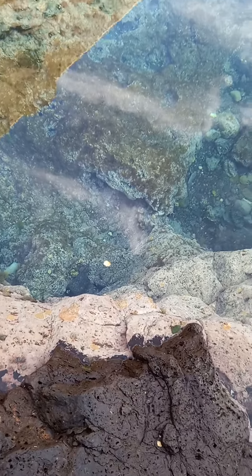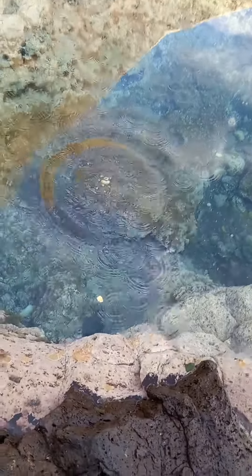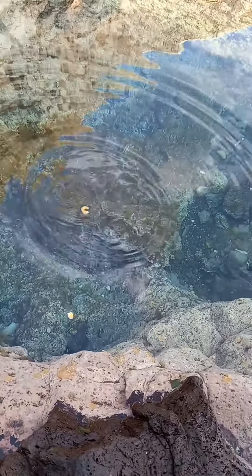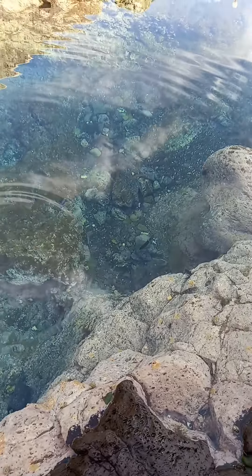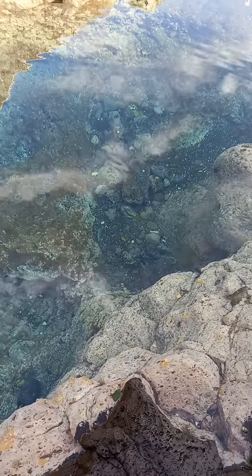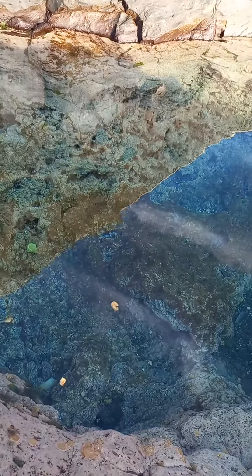Look down there — he's having a bit of a nibble, then he darted off. He'll probably come back. I think he knows I'm here. There's actually a tennis ball down there too, would you believe — no extra cost.